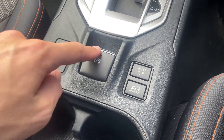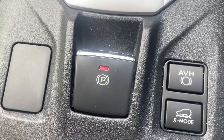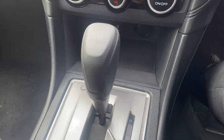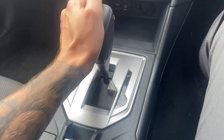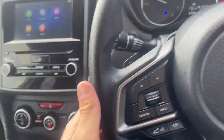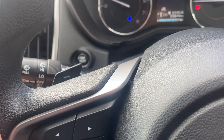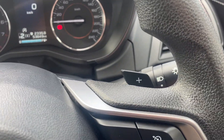Down here we do have an electric park brake — so that's off, that's on; you'll see that little red light. It's an automatic. You do have your manual shift, so when it's in drive you just push it over. And you've got your paddle shift here as well — down gears and up gears.